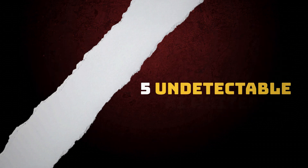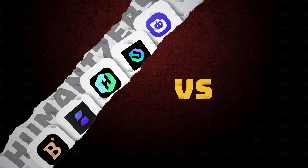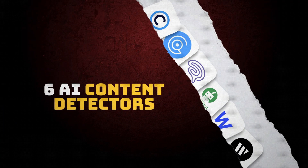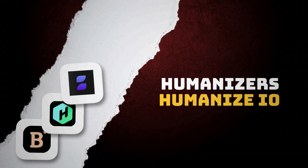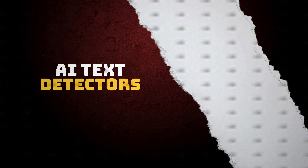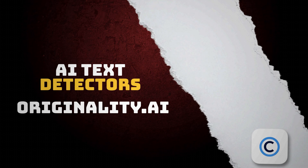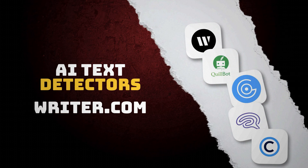For this challenge we have five undetectable AI writers, also known as humanizers, and we're going to put them against six AI content detectors. On the humanizer side we have BypassGPT, HumBotAI, HumanizeIO, Uncheck.ai, and Upass.ai. The AI text detectors are going to be CopyLeaks, Originality.ai, GPT0, Quillbot, Writer.com, and Winston AI.